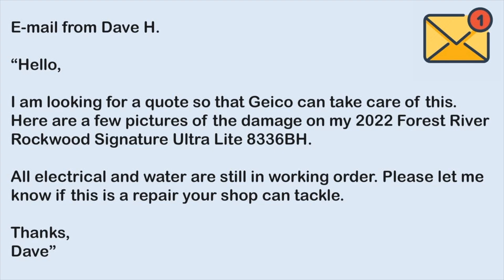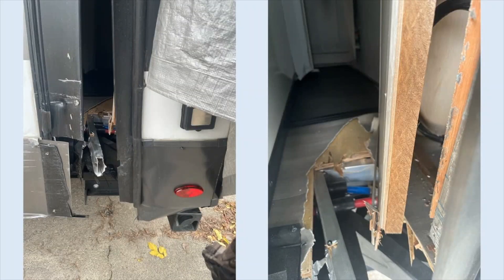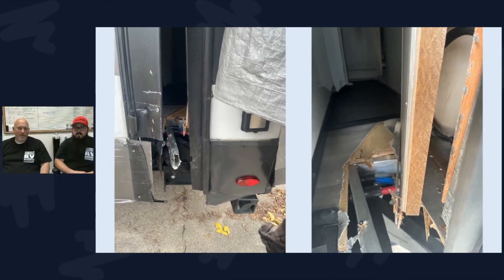Hey everybody, I'm Dustin and I'm Zach — welcome back to another episode of 'What's in the Box.' We have an email from Dave H that reads: 'Hello, I'm looking for a quote so that Geico can take care of this. Here are a few pictures of the damage on my 2022 Forest River Rockwood Signature Ultralight 8336BH. All electrical and water are still in working order. Please let me know if this is a repair your shop can tackle. Thanks, Dave.' Whoa, that is a bad one.